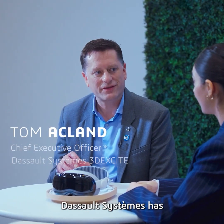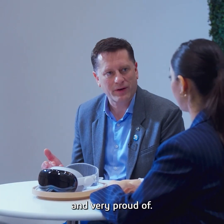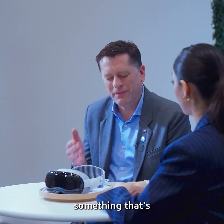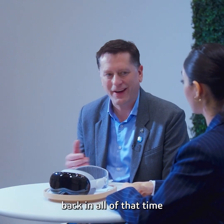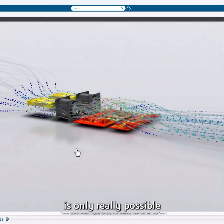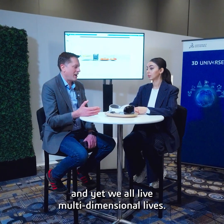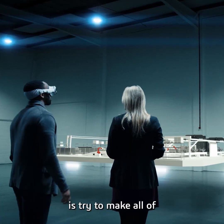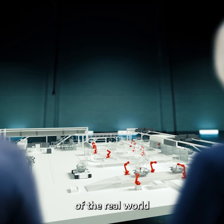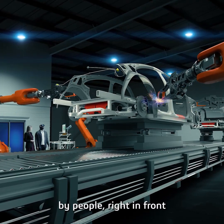For 44 years, Dassault Systèmes has been building virtual worlds for real life, and that's a heritage we're really excited about and very proud of. But there's been something that's been holding us back in all of that time, and that's been that the experience of our work is only really possible through 2D screens. And yet we all live multi-dimensional lives, and what we'd really like to do is make all of those representations of the real world accessible and livable by people right in front of their very eyes.